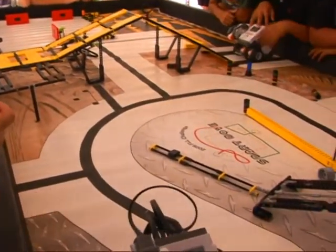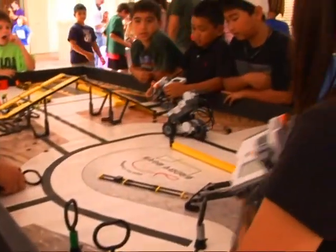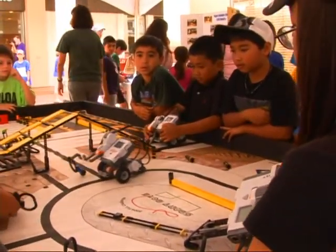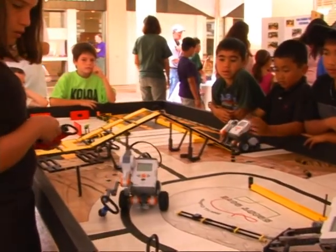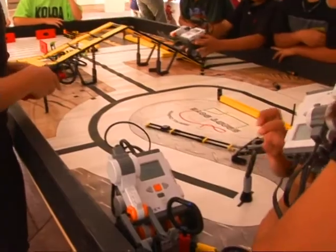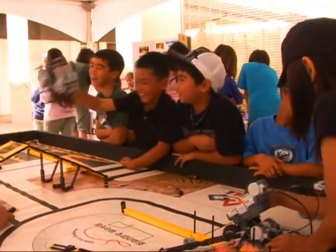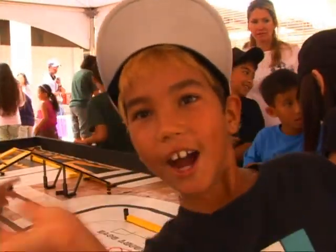Oh, see? No, it's going through. Hi. Hello. Hello. Hi-hi.